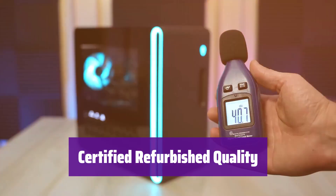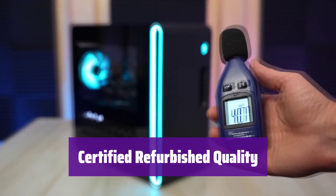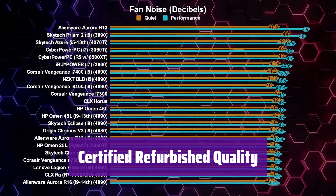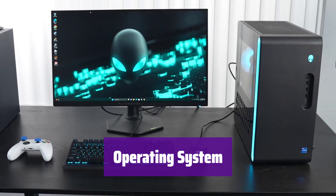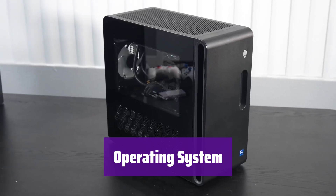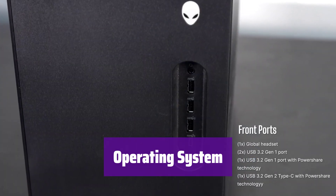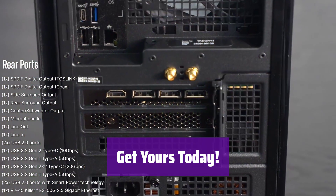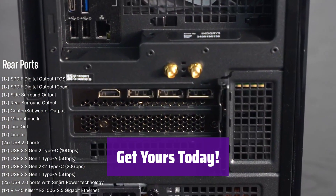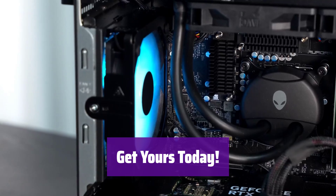This certified refurbished product has undergone rigorous testing and inspection. It comes with a minimum 90-day warranty, giving you peace of mind. It runs on Windows 10 Pro 64-bit, supporting multiple languages including English, Spanish, and French. Don't miss out on this incredible value — order your renewed Dell OptiPlex 9020SFF now.